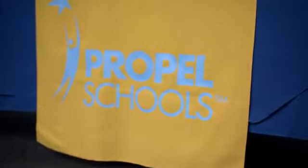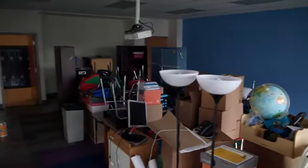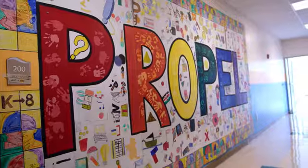We are a K through 8 charter school in the Homestead community. We have about 376 students that come from about 12 districts. One of the expectations here at Propel is that students are Propel proud, and we want to give them something to be proud of.